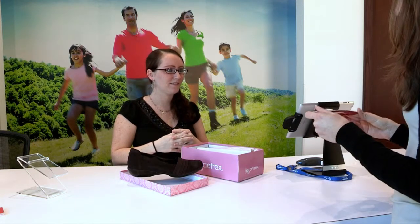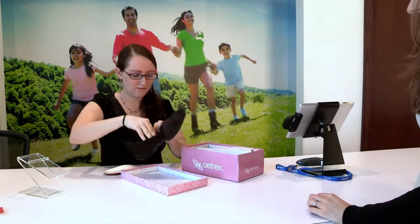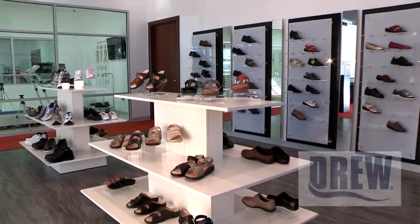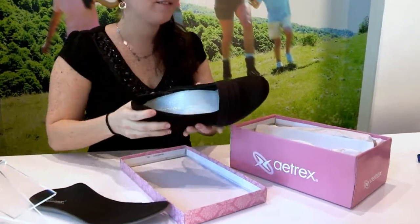Talk to our knowledgeable associate at the store about your pain and let us find a solution. Also at our foot and body biomechanics store, you will find Central Florida's widest selection of specialty orthopedic shoes which are all capable of comfortably carrying TrueFit Biothotics.